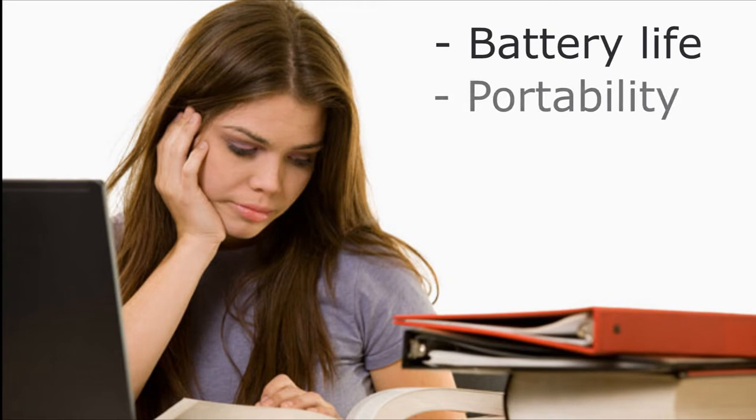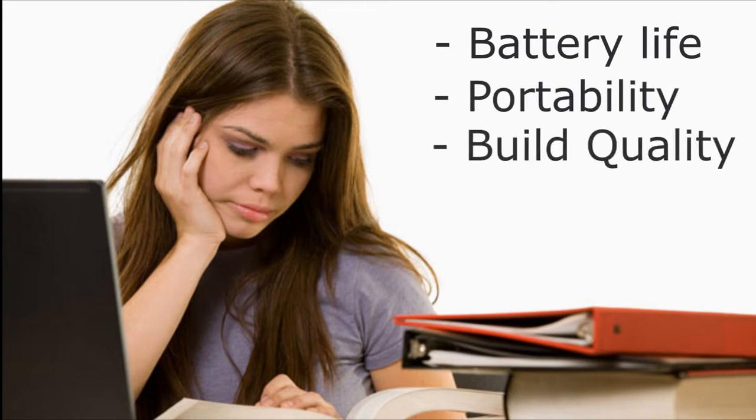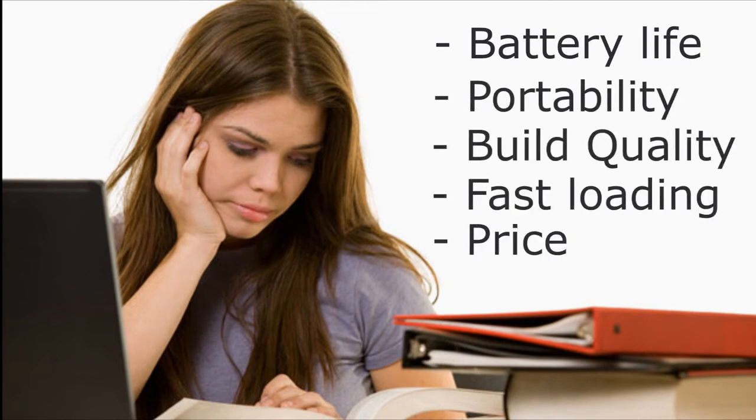The laptops I've chosen all have the features I think are important for almost every college student out there. We're talking about battery life so they can at least last a day, portability, build quality, fast loading times, and of course the price.